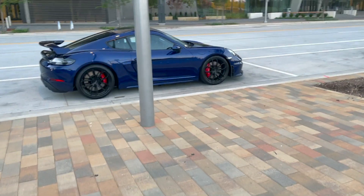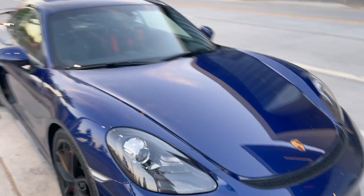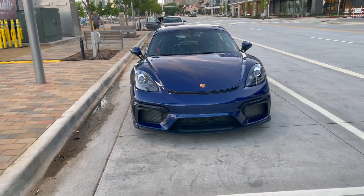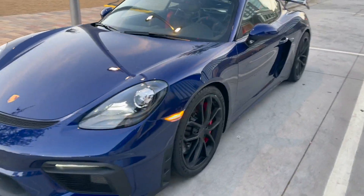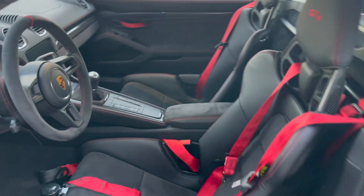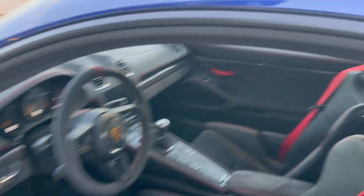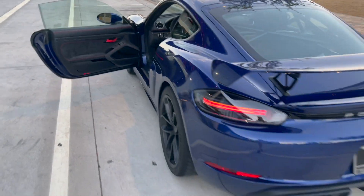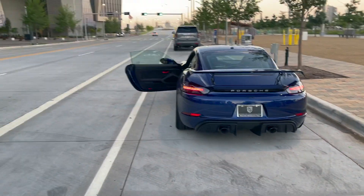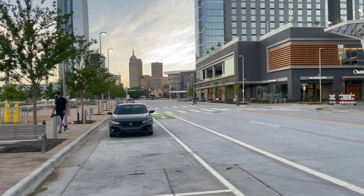Hopefully get some killer shots of this beauty. 2020 Gentian Blue GT4 — black wheels, good spec. Doesn't have Club Sport, but does have one racing harness and a cage. So I'm going to get some photos of this thing. We are right next to the convention center, Omni Downtown Oklahoma City.